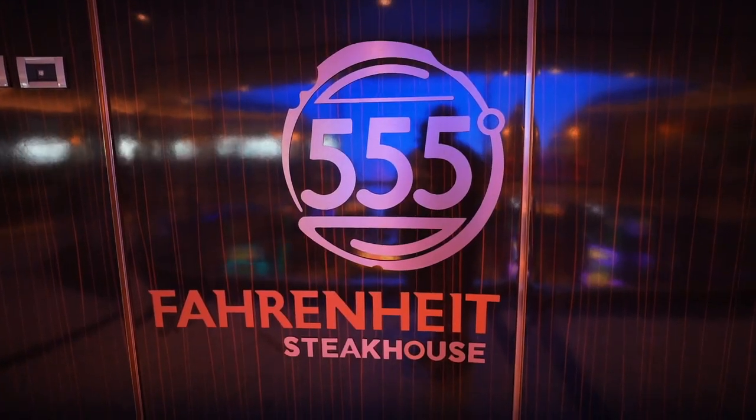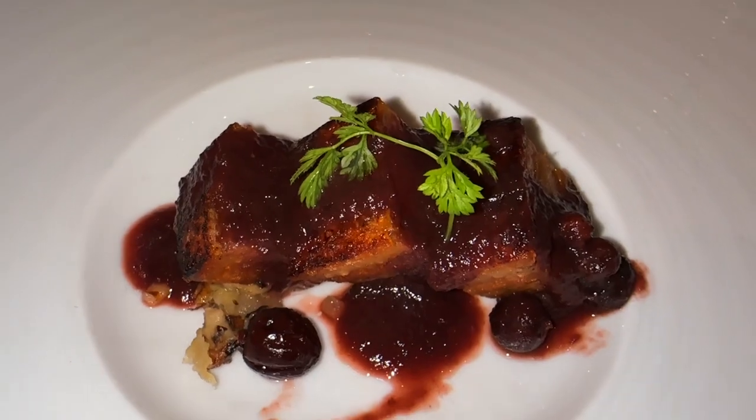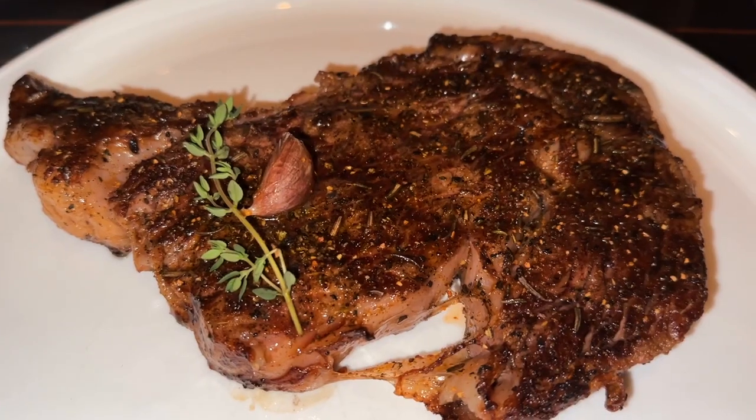Tonight we're at Fahrenheit 555 Steakhouse, which is the premium steakhouse here on Carnival. It is an extra charge, and we're going to go see what kind of steaks they got.